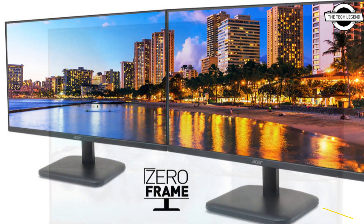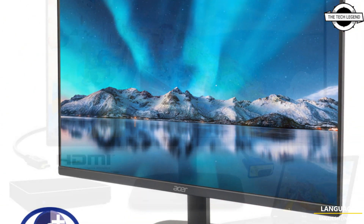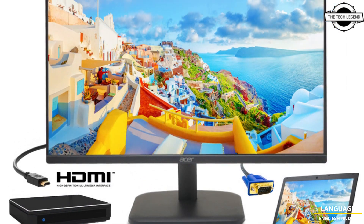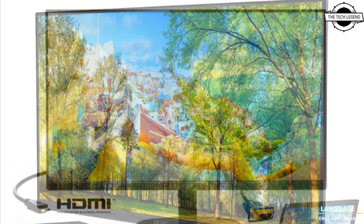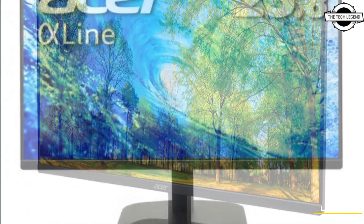The 23.8-inch model boasts a 72% NTSC color gamut, approximately 16.7 million display colors, brightness of 250 candela per meter squared, contrast ratio of 3000:1, and a horizontal and vertical viewing angle of 178 degrees.